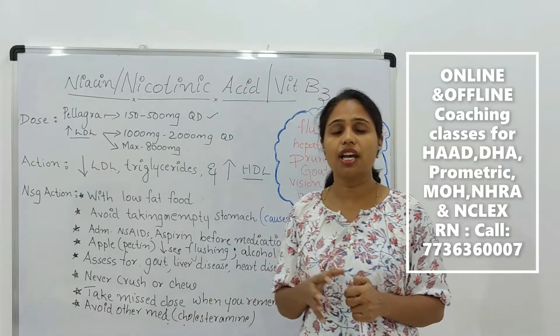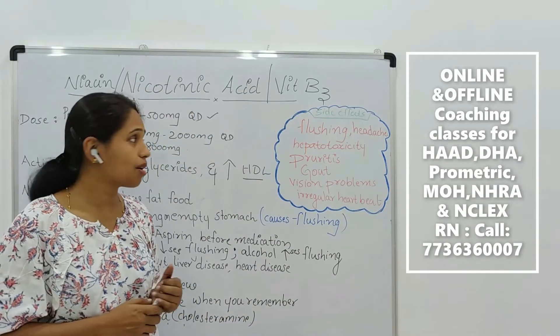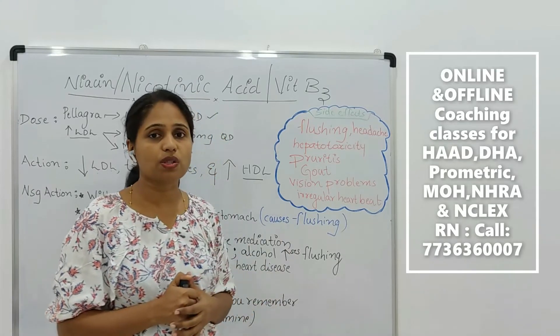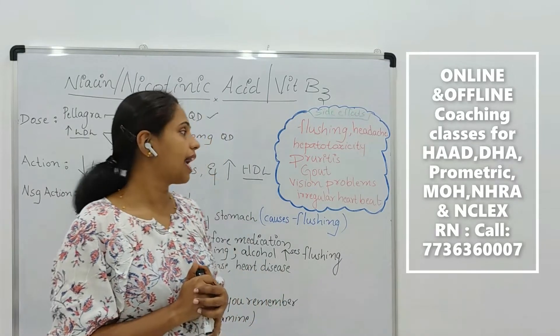This medication has various side effects. Number 1 is flushing. This medication causes flushing and headache, hepatotoxicity, pruritis, and gout.